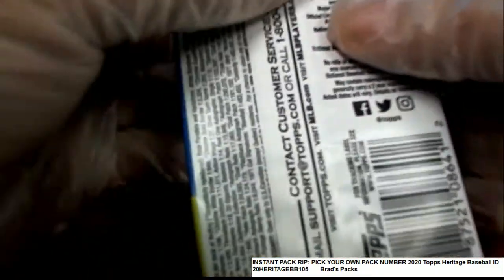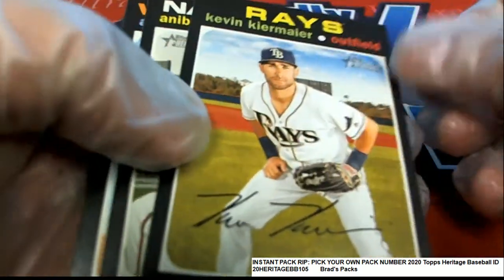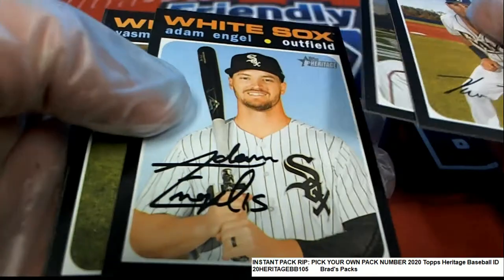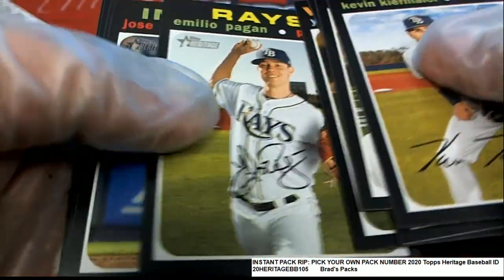I'll be looking at the backs of these for short prints too, after both packs have been ripped. We'll look to see if we have a short print. Come on red ink auto — red ink, where you at? Red ink!